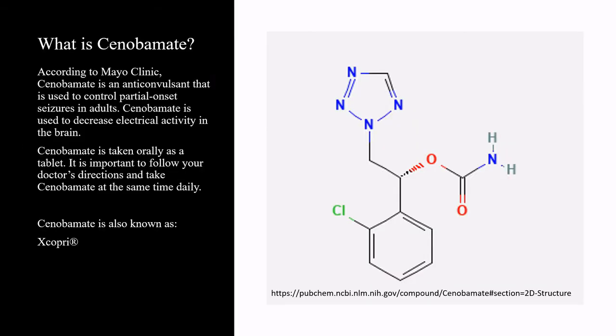According to Mayo Clinic, Cenobamate is an anticonvulsant that is used to control partial onset seizures in adults. Cenobamate is used to decrease electrical activity in the brain. Cenobamate is taken orally as a tablet. It is important to follow your doctor's direction and take Cenobamate at the same time daily. Cenobamate is also known as Xcopri.